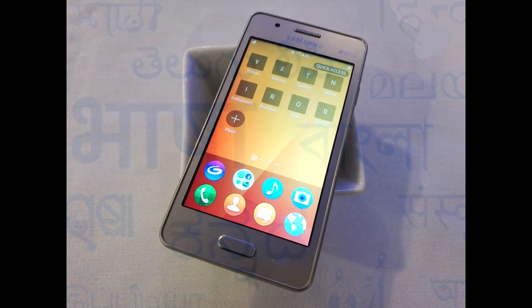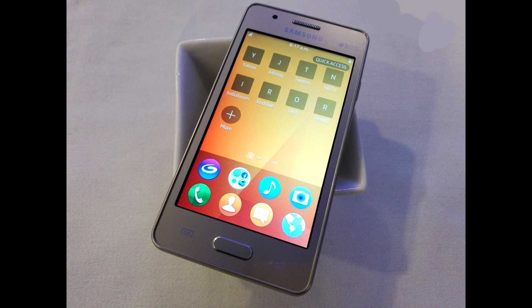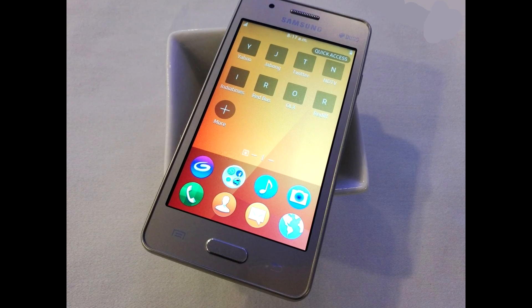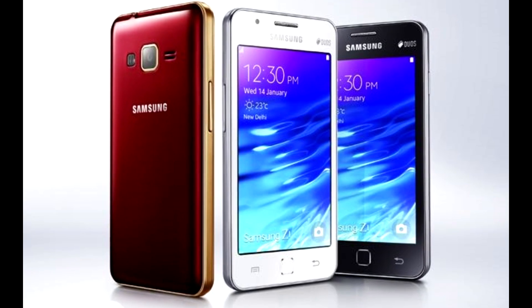The Samsung Z2 is priced at Rs 4590, which is around 70 US dollars. It will be available in gold, black, and red wine color options from August 29, with retailer Paytm handling online sales.